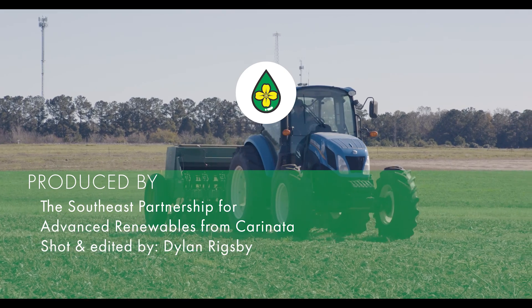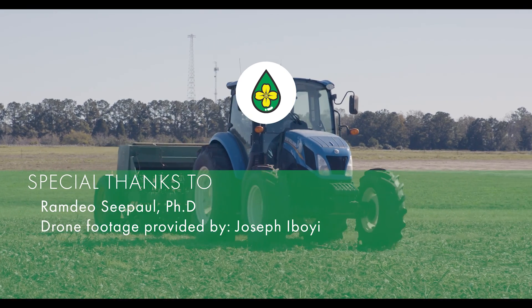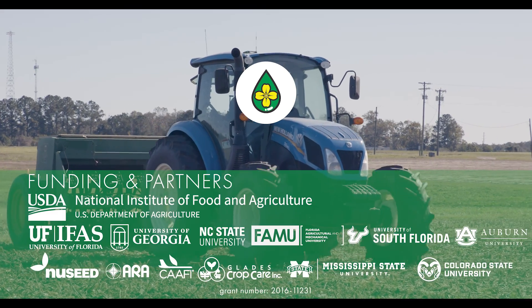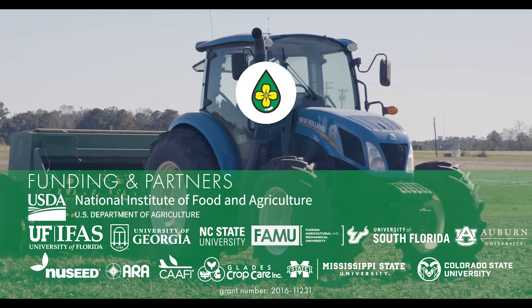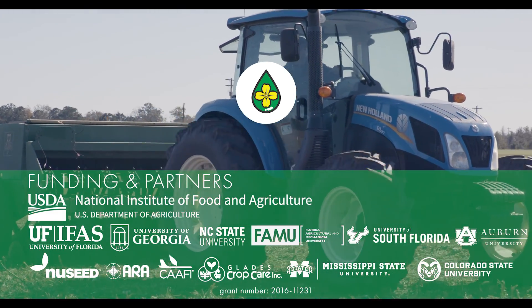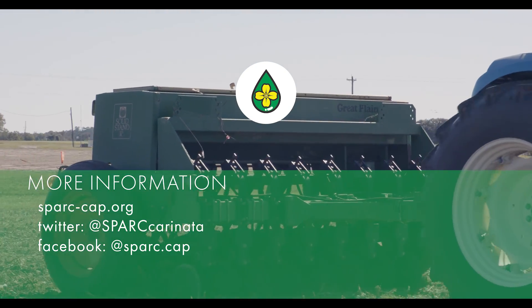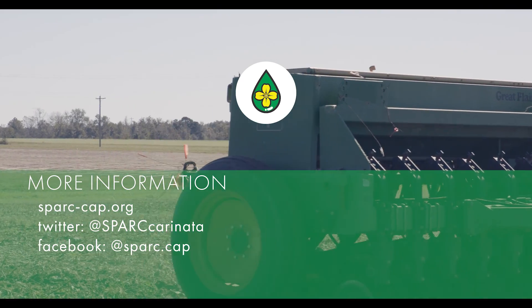The Southeastern Partnership for Advanced Renewables from Carinata is dedicated to developing comprehensive production information about carinata. Special thanks to Dr. Ramdeo Sepol for his assistance with this video. For more information on carinata, check out our overview video below. Materials used in the making of this video are linked in the description.